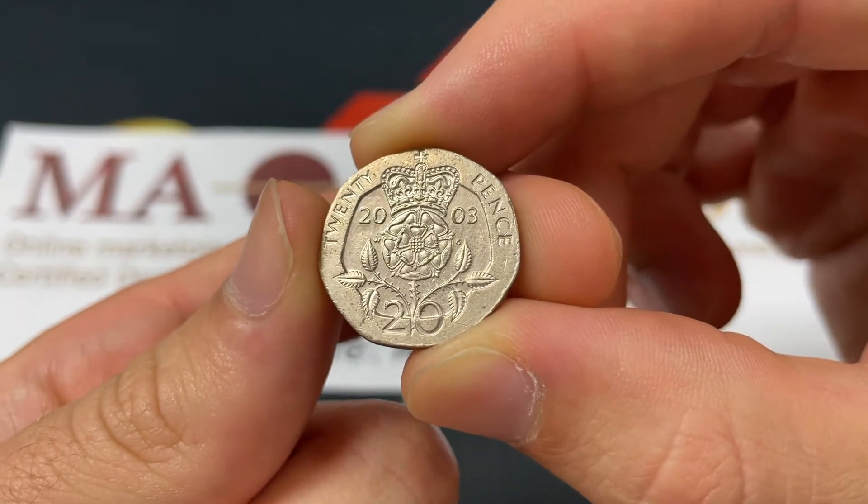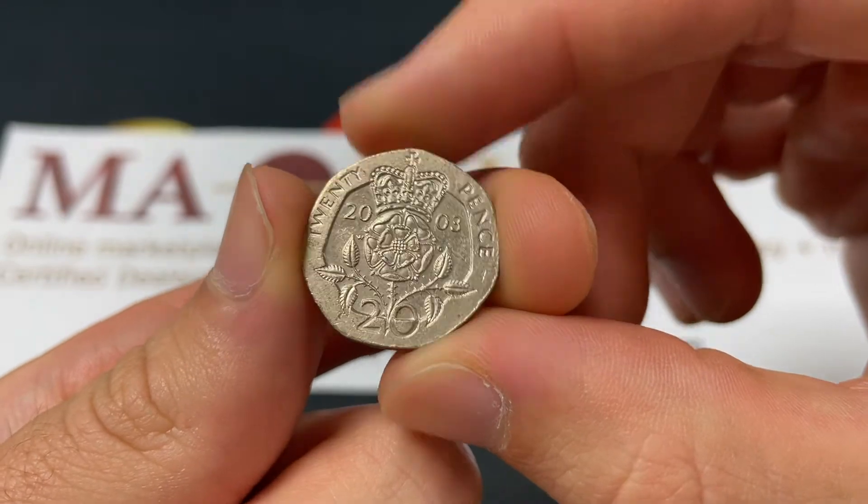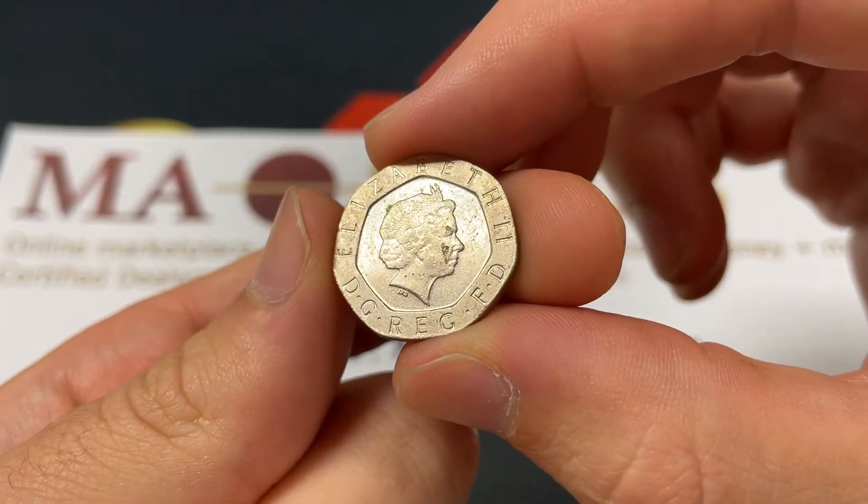Hello everybody, Christian from The Coin Dictionary here, and today we're going to be taking a look at the 2003 United Kingdom 20-pence coin, going over its values, information, history, mintage, and more.